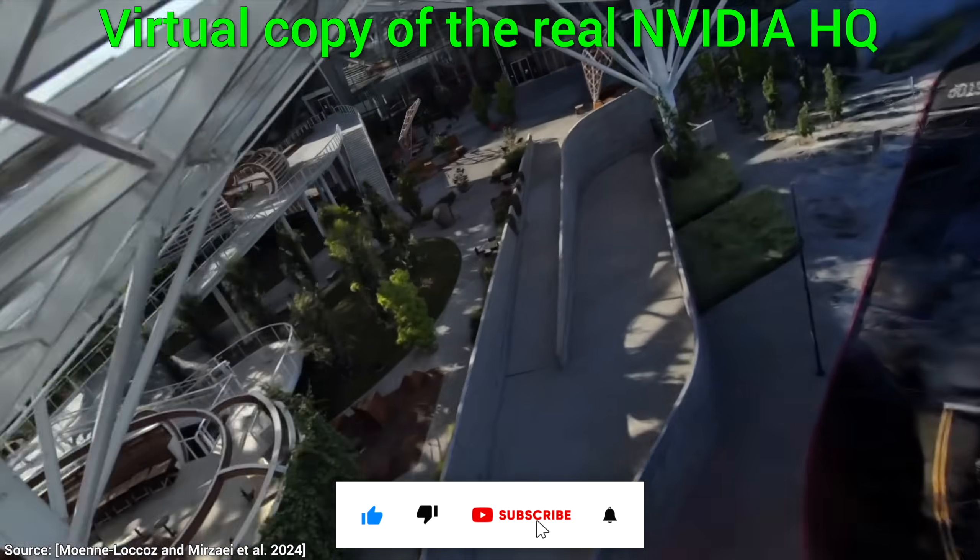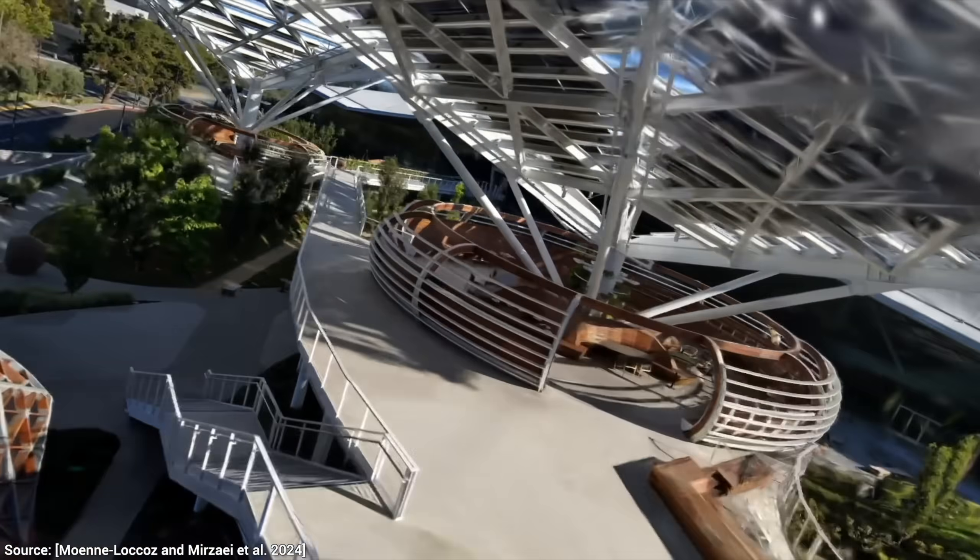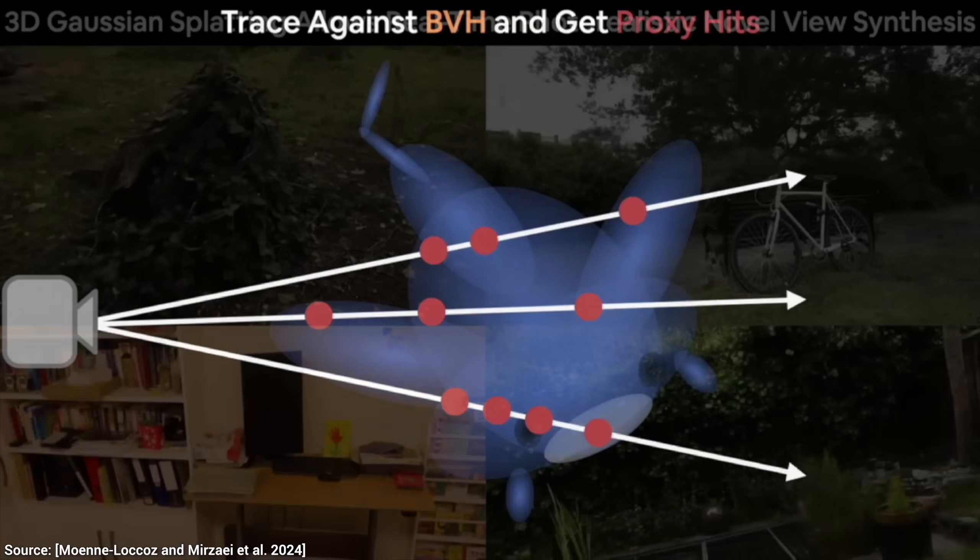Today, we are going to talk about Nvidia's crazy new work on fusing two ideas together that I think is completely impossible to pull off.